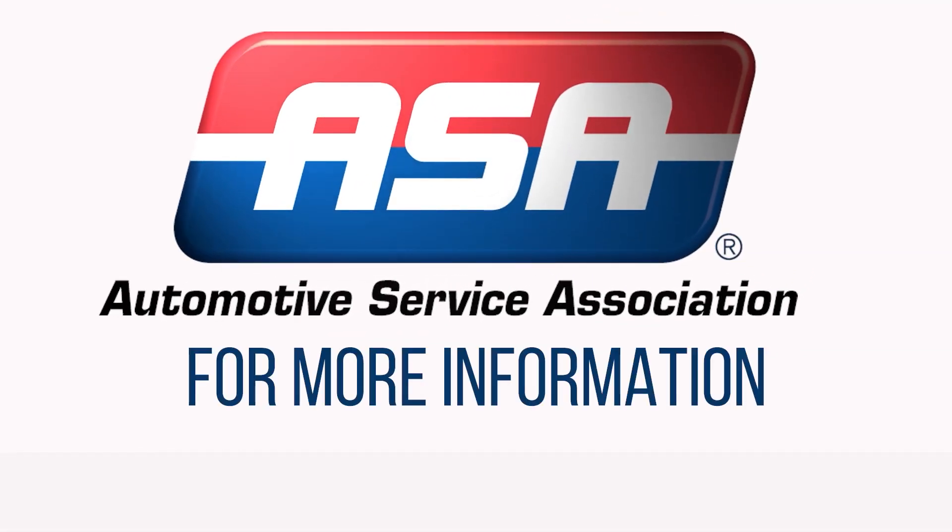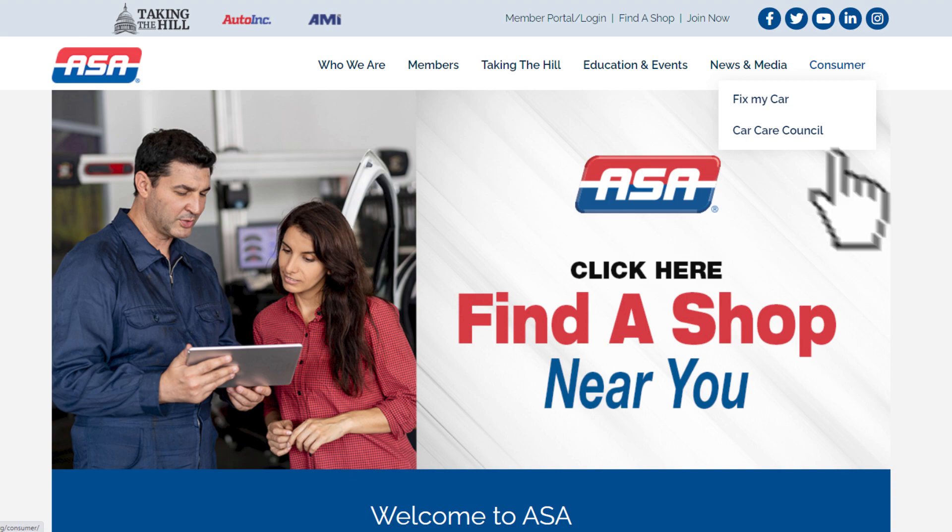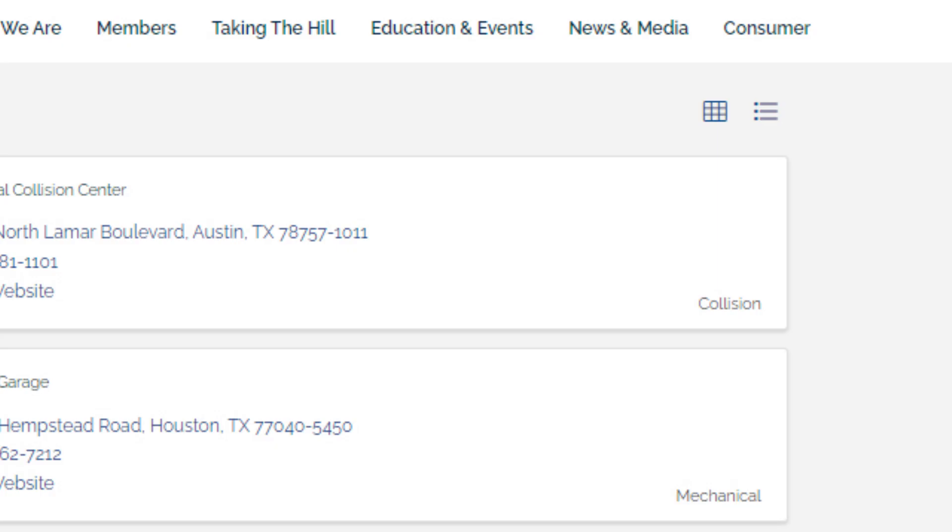The Automotive Service Association represents independent automobile repairers. Visit our website to find a member shop near you.